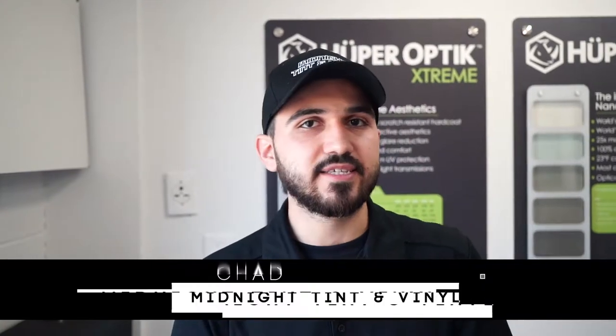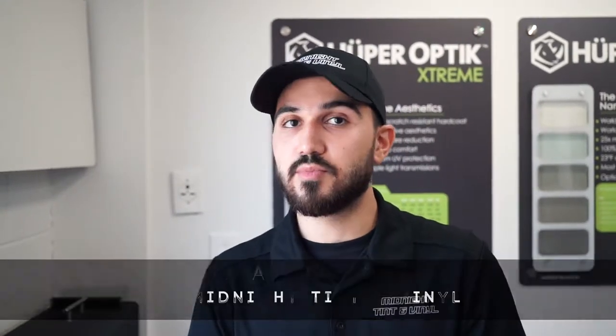Hello everyone, this is Chad from Midnight Tint and Vinyl. I'm here to answer the most common question: what is ceramic window tint? We do mainly ceramic window tint here because the product actually works — it's not just for looks. We get asked all the time what ceramic window tint is.